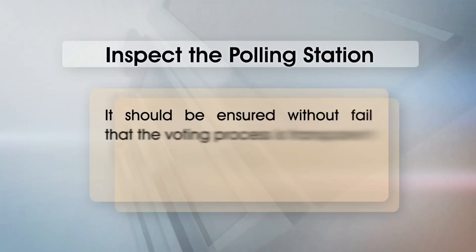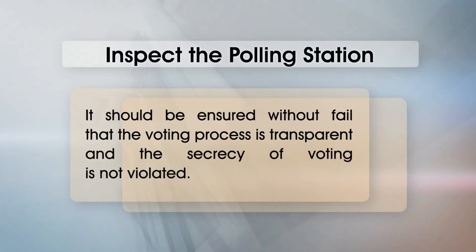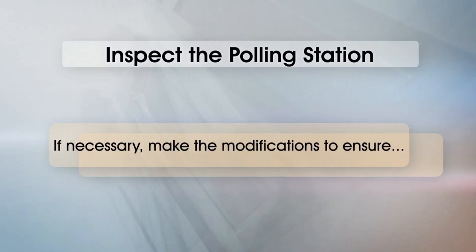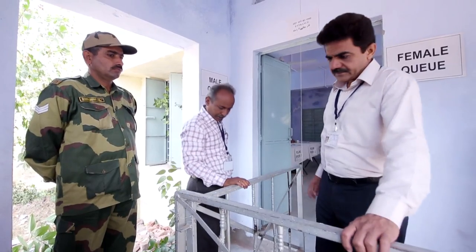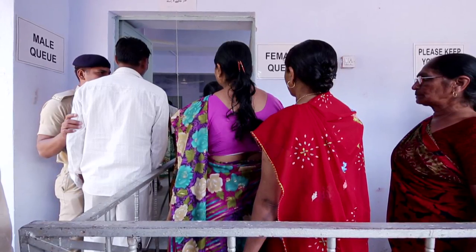Inspect the polling station. It should be ensured without fail that the voting process is transparent and the secrecy of voting is not violated. If necessary, make modifications to ensure there is enough space for voters to wait. There should be separate waiting areas for men and women, and separate entrance and exit for voters. If there is one door, use bamboo dividers in the middle of the doorway.